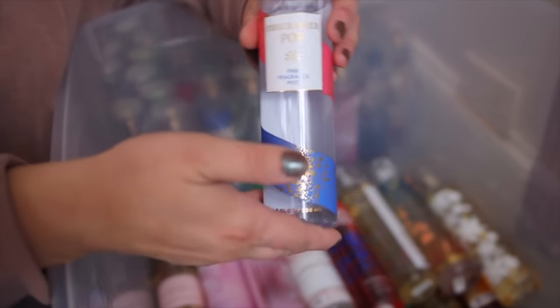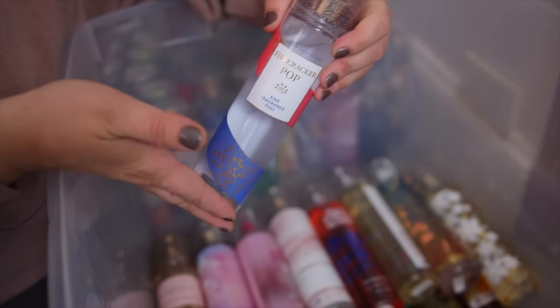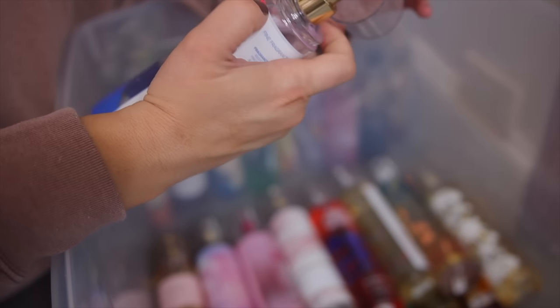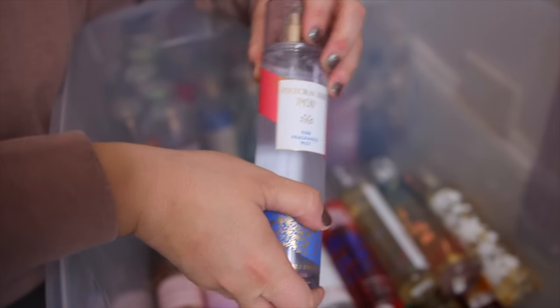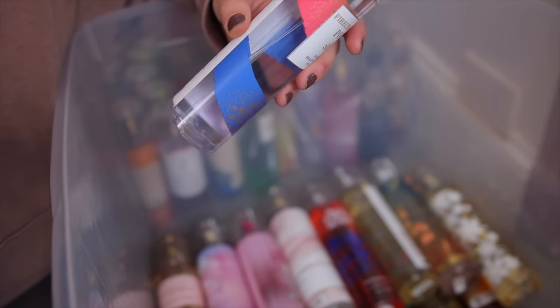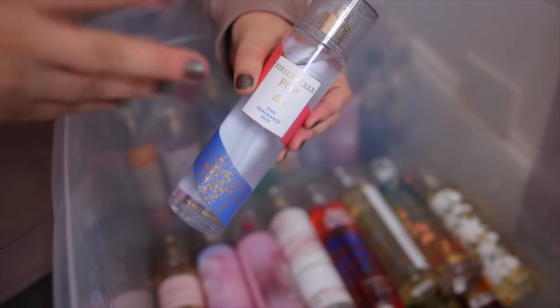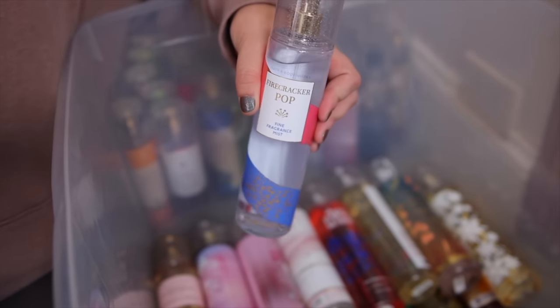Next — this one came out last year for 4th of July and so many people love it. This is Firecracker Pop and it is coming back this year. This smells to me like a popsicle — it reminds me of a bomb pop. It has red cherry, fresh citrus, and juicy berry. It reminds me of a bomb pop or a cherry slushie. Just so perfect for summer.